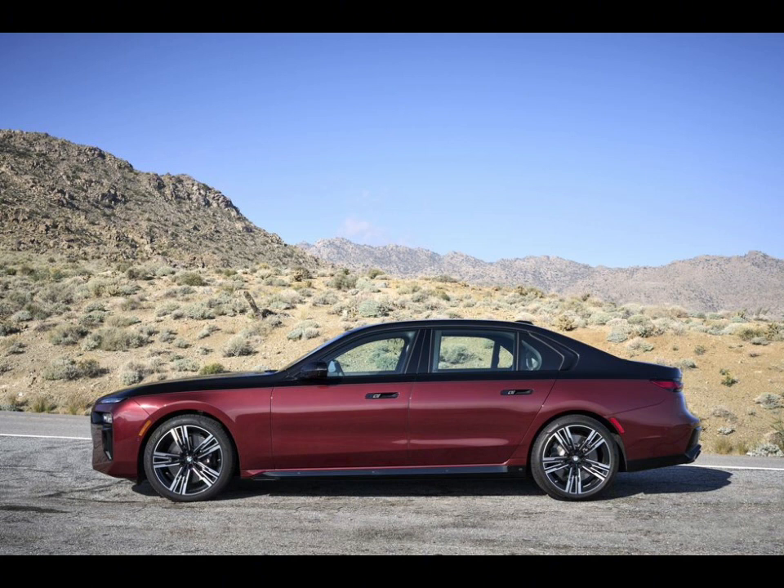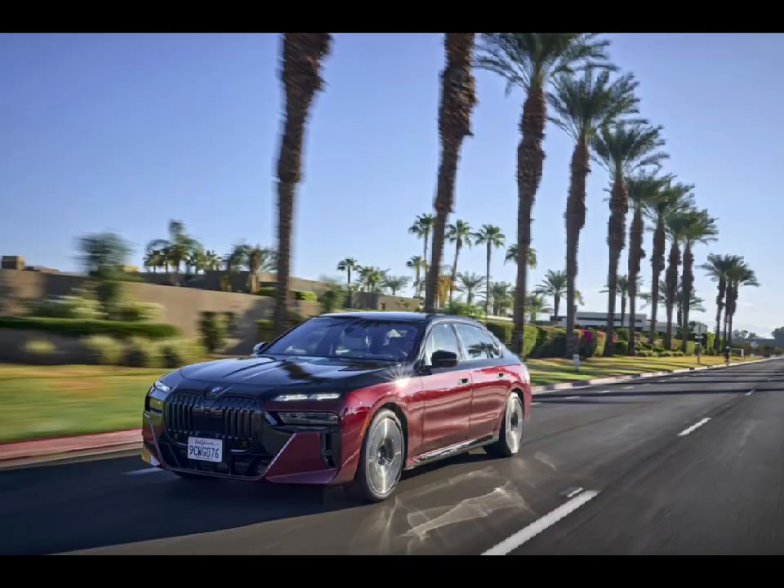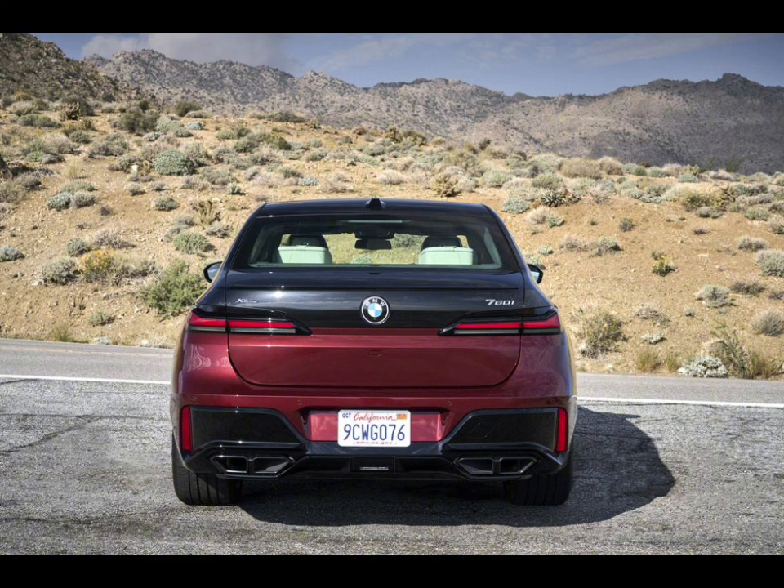The 740i runs BMW's sweetly silken inline-six, and we expect most buyers will find this version more than suitable. But for those wanting extra horsepower, there's the 760i xDrive, which comes with the twin-turbo V8. If you plan to be chauffeured in your new 7 Series, we'd recommend the Executive Lounge Package — featuring power-adjustable reclining rear seats with massage among other luxuries — and the cool 31.3-inch theater screen rear seat entertainment system, which can stream content via the car's onboard Wi-Fi hotspot.